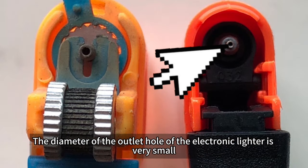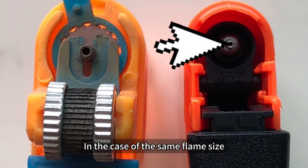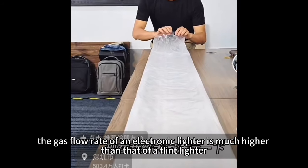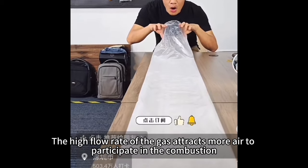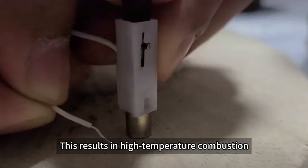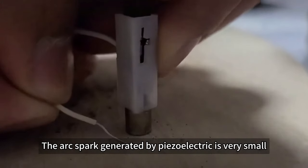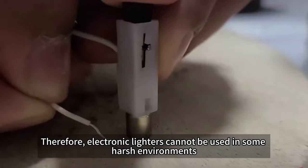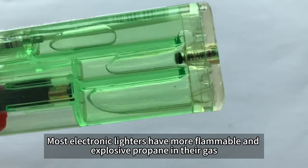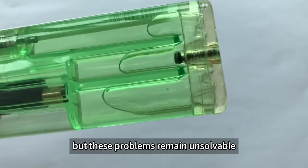The diameter of the outlet hole of the electronic lighter is very small. In the case of the same flame size, the gas flow rate of an electronic lighter is much higher than that of a flint lighter. According to Bernoulli's principle, the high flow rate of the gas attracts more air to participate in the combustion, resulting in high temperature combustion. The arc spark generated by piezoelectric is very small, so electronic lighters cannot be used in some harsh environments. Most electronic lighters also have more flammable and explosive propane in their gas, but these problems remain unsolvable.